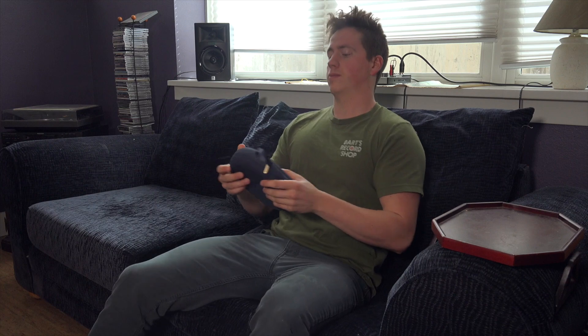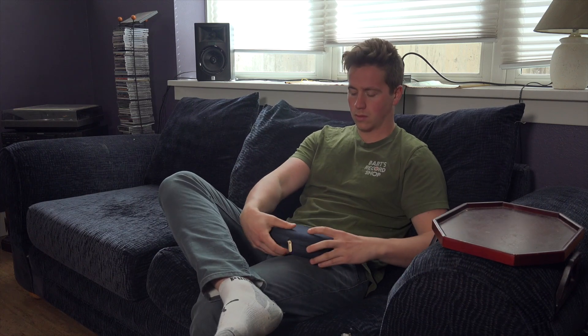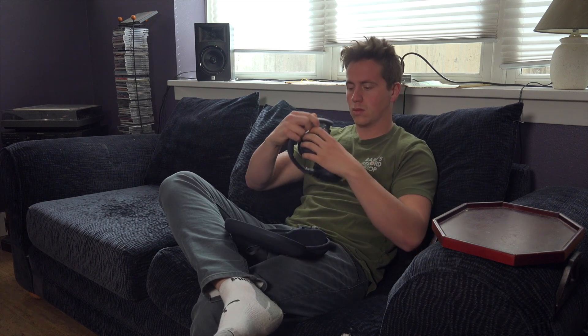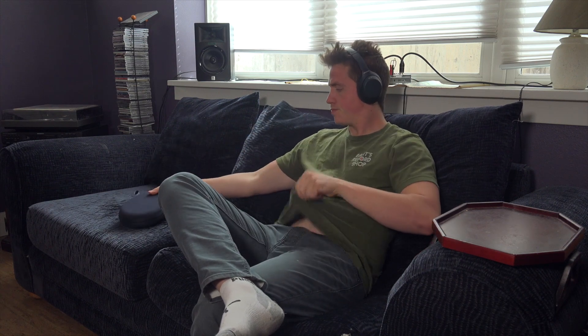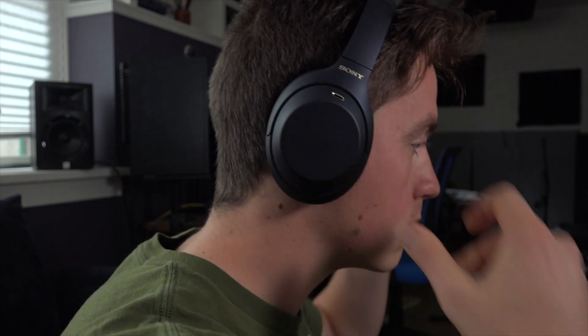The noise canceling is stupid good — it's amazing. These feature the brand new HD QN1 chip, which will actually calculate the atmospheric pressure in the room and compensate based on that. There's also personal noise canceling optimization. It'll measure your hair, your head shape, and your ears. I literally took a picture of my ears and sent that to Sony — they upload it to their servers and change your profile based on your ear shape.